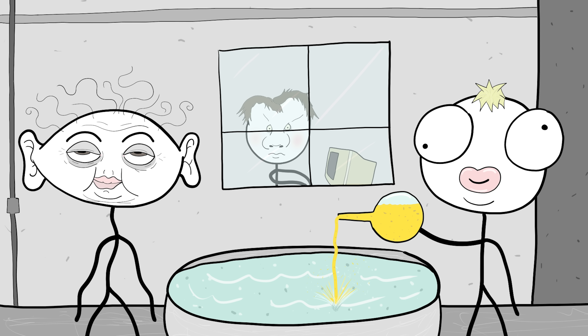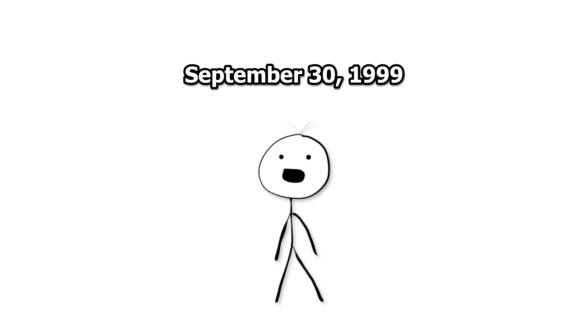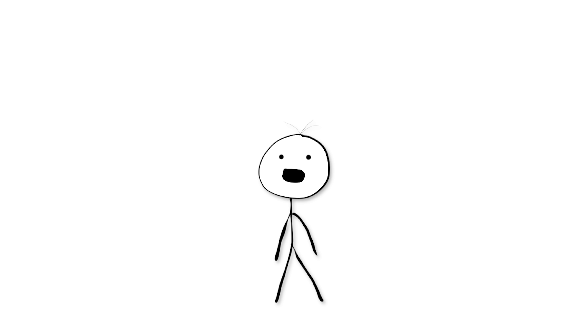Number 7. The Tokaimura Criticality Accident. On September 30th, 1999 in Japan, three workers at the Japan Nuclear Fuel Conversion Company decided to take a shortcut while preparing uranium-enriched fuel. This fateful decision not only cost two of them their lives, but also endangered hundreds of innocent people.